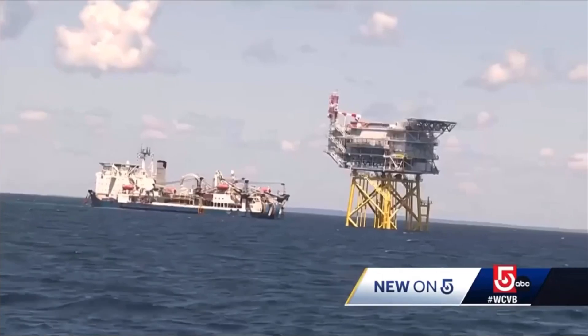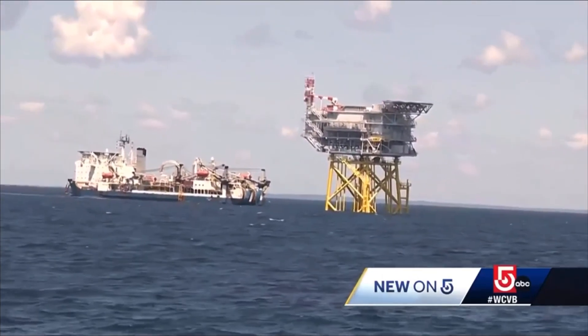The wind turbines will be constructed very shortly, and they will begin operation before the end of this year. Reporting from Vineyard Wind, Todd Kiskevich, WCVB News Center 5.